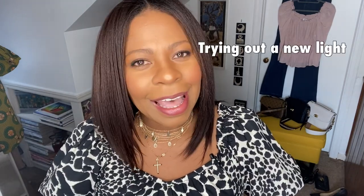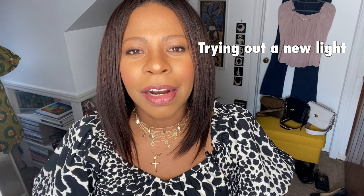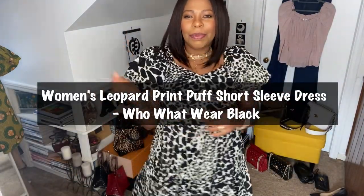Hi everyone, welcome to my channel. My name is Allison and I hope you're doing great. I'm here to do some dress up. I got this dress at Target just before the lockdown and I wanted to have some fun today while we're still going through the pandemic.